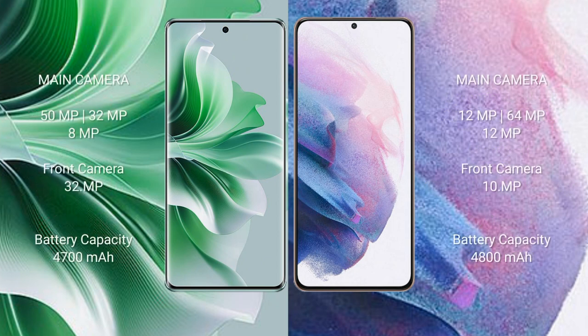OPPO Reno 11 Pro features a triple rear camera setup of 50MP plus 32MP plus 8MP, and a front camera of 32MP. Samsung Galaxy S21 Plus features a triple rear camera setup of 12MP plus 64MP plus 12MP, and a front camera of 10MP.